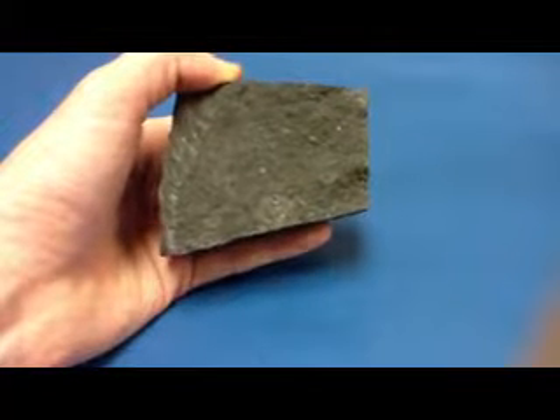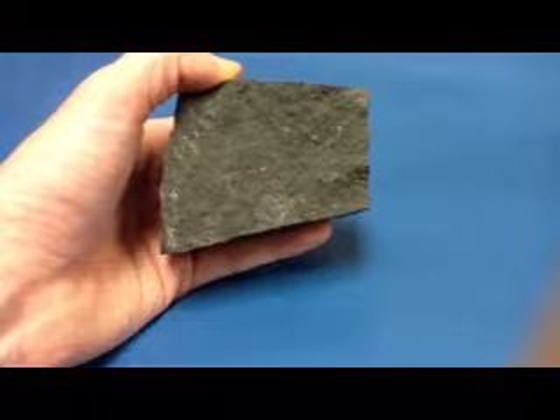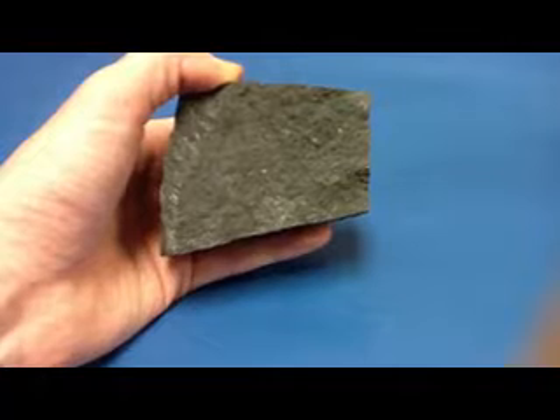Given its aphanitic texture, we know that basalt cooled extrusively, and given its mineral composition, we know that it comes from mafic magmas.